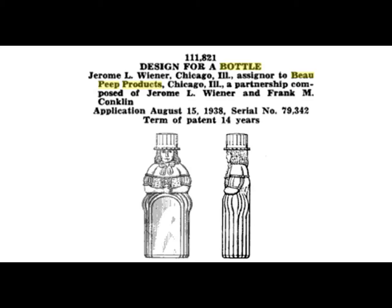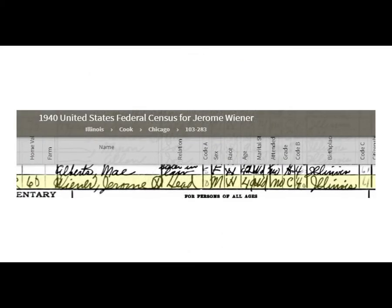In 1938, there's a patent registration for Jerome L. Wiener and Frank M. Conklin of Chicago, Illinois, for a Bo Peep bottle to hold white shoe cleaner for baby shoes.